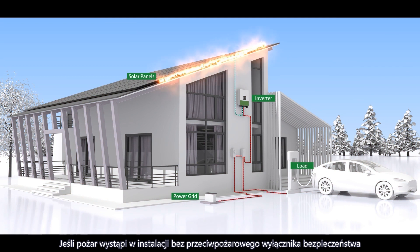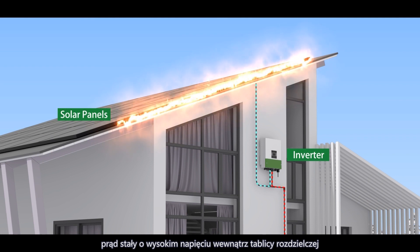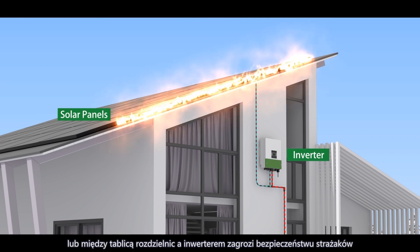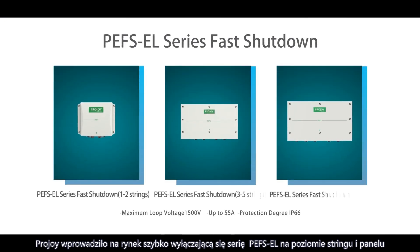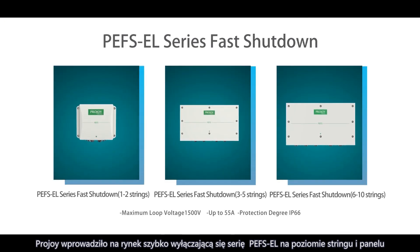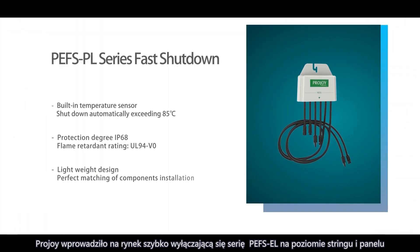If a fire happens in an installation without a firefighter safety switch, the high voltage DC current inside the panel array, or between the panel array and the inverter, will threaten the personal safety of firefighters. Based on this urgent market demand, ProJoy has successively launched the PEFS EL Series Fast Shutdown and PEFS PL Series Fast Shutdown, referring to string level and panel level models respectively.